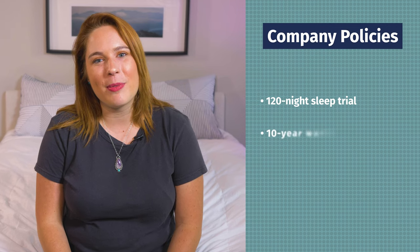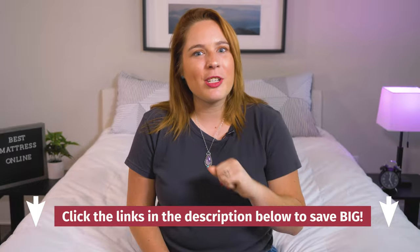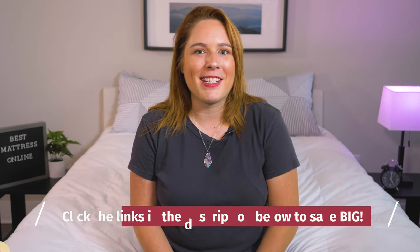The Brooklyn Bedding Signature Mattress is backed by a 120-night sleep trial period and a 10-year warranty. At regular price, a queen size mattress costs around $1,700. Their deals are incredible, so make sure to click on our link below to get that great deal.